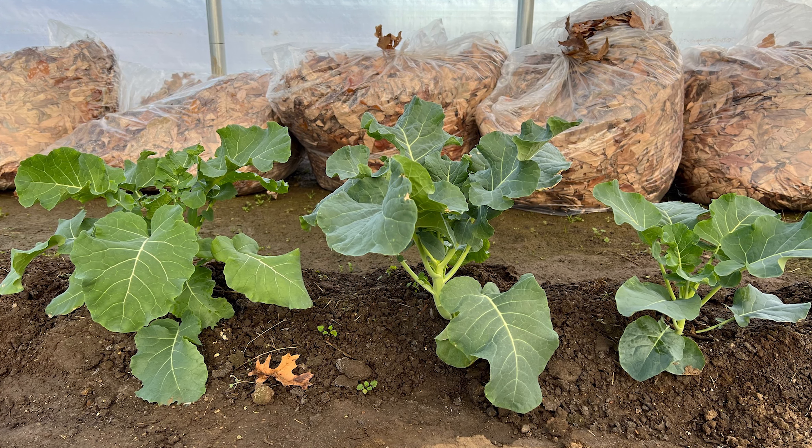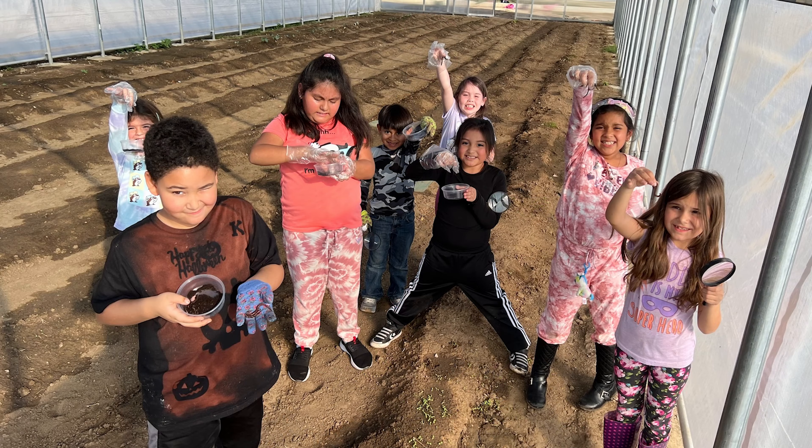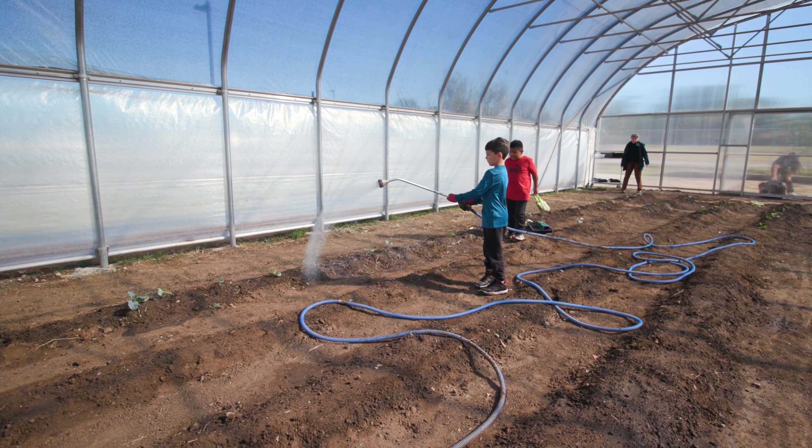We would like to in the future do a meal for the parents and let them try the food that the kids have grown. We have some chefs on staff and they would help the kids prepare the food, put together recipes, and then maybe have the children serve the meals to their parents and talk about their experiences in the garden.